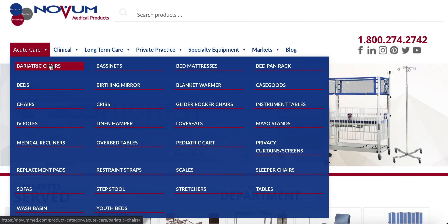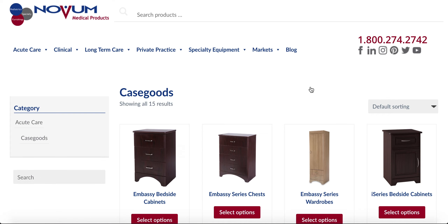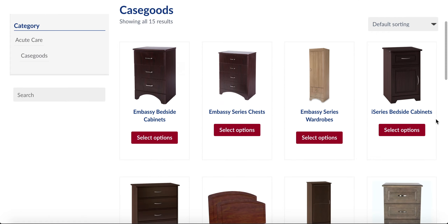On the new NovaMed.com, finding the products you need is easier than ever. Simply select your field at the top of our home page, find your category, and select your product.